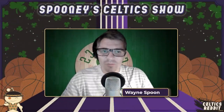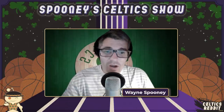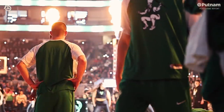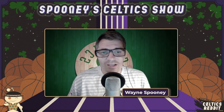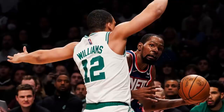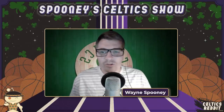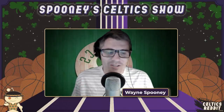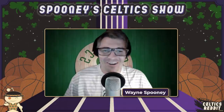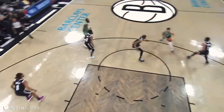All right everybody, it's Wayne Spoonie back with another short video breaking down something we all love to see: Grant Williams. Specifically, I'm going to look at what Grant Williams did best — play defense on the Brooklyn Nets stars, and even more specifically on Kevin Durant. I've got five plays, one from each game. I had notes on games one, three, and four, so that's what you're getting.